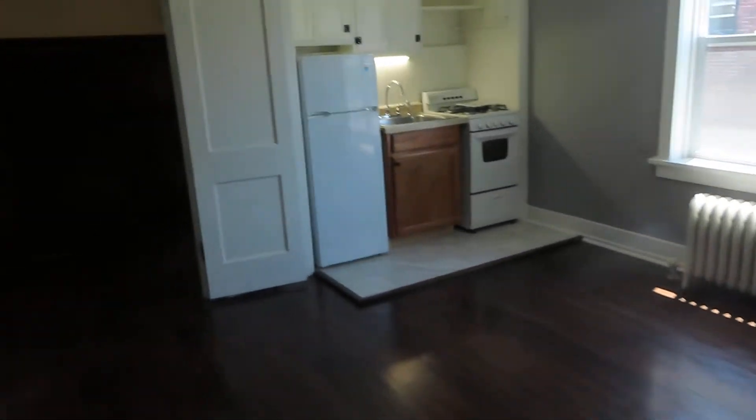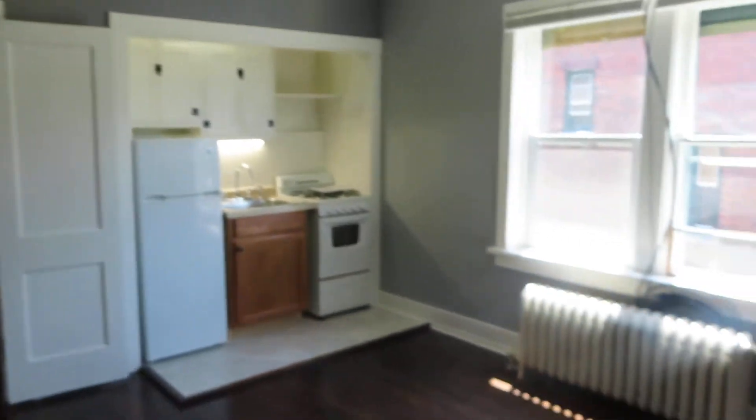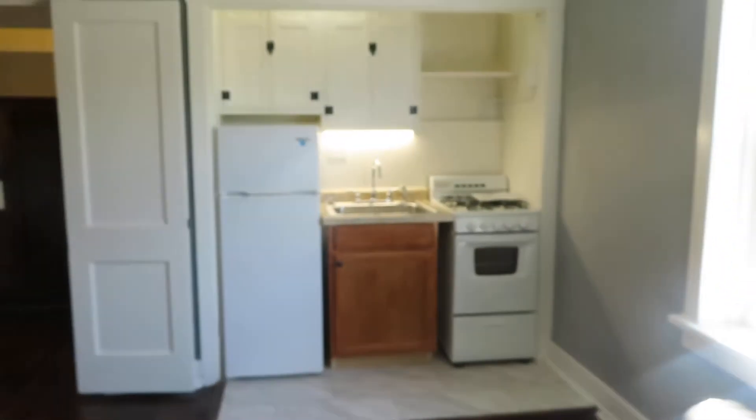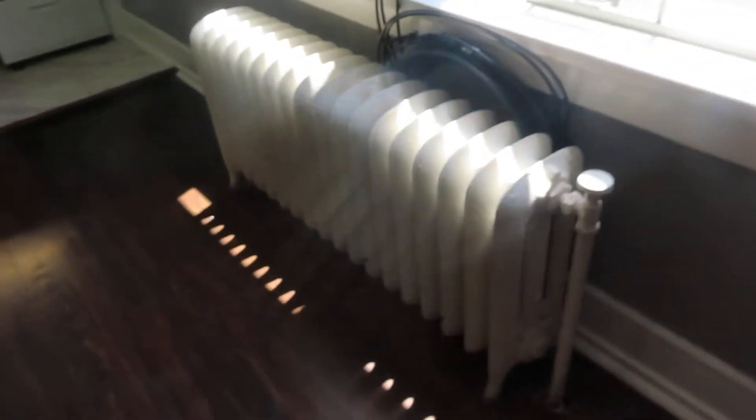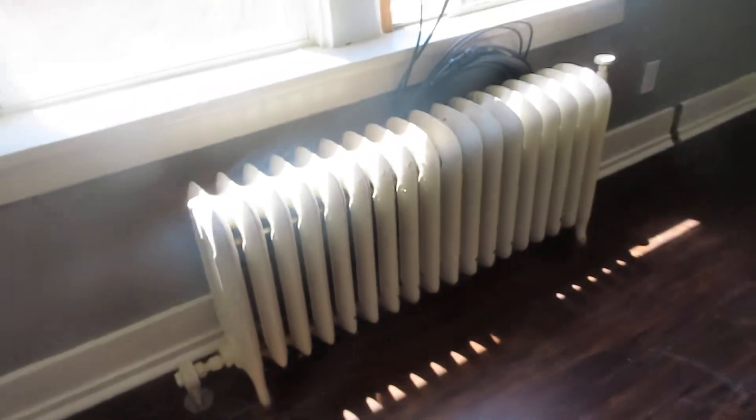Like everything else in Fulton Manor, number 12 is a studio space. Beautiful wood floors that we redid. The kitchen got completely rebuilt — brand new stove, brand new fridge. Just a nice, large room in Fulton Manor. We pay your heat, we pay your electric. It's all utilities included — we pay everything.